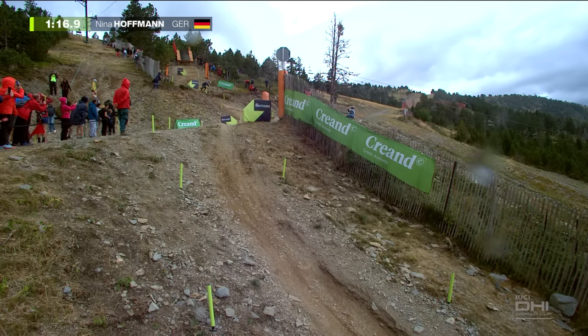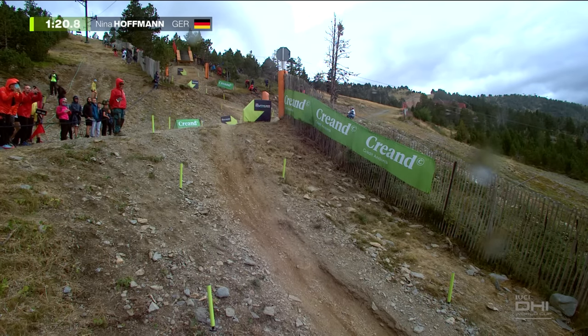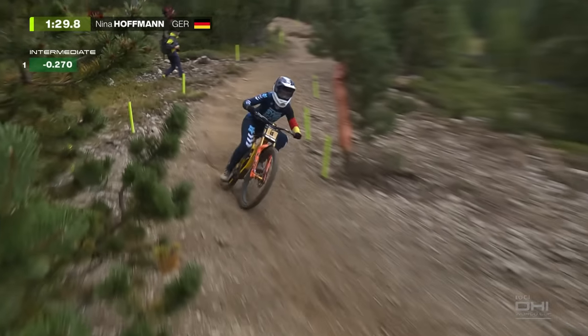Hoffman then, down through this twisty section before you really have to get off the brakes and open the bike up. That's where she's going to be good. She's not afraid and she's going to take the chance here. She's going to be flat out. Physically one of the strongest racers out there.